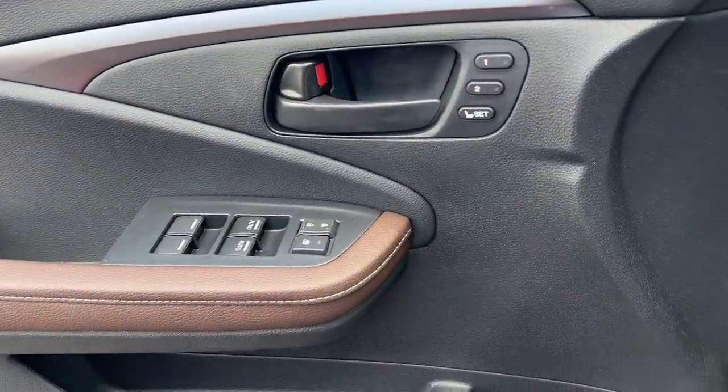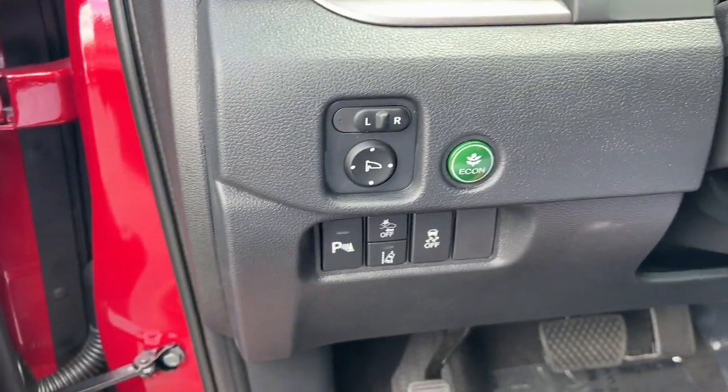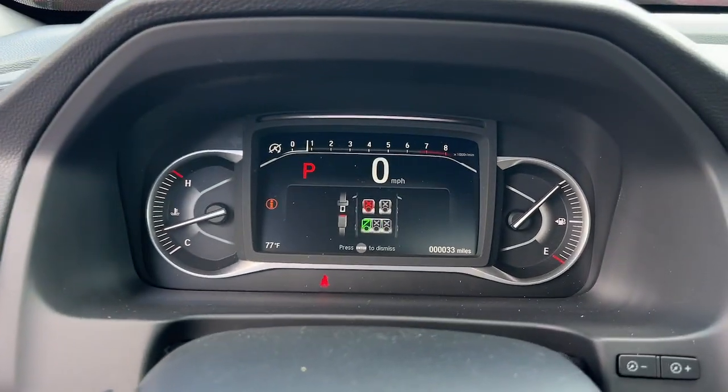Feel confident and comfortable on every excursion in the clever and versatile Passport. We can put you in the driver's seat today.